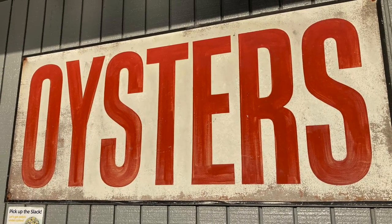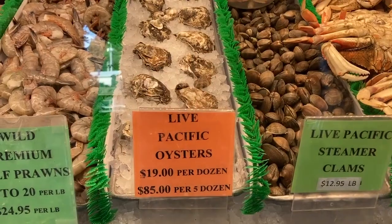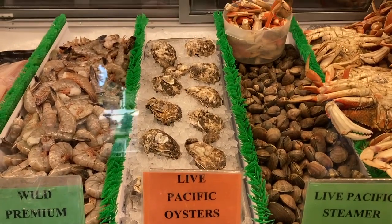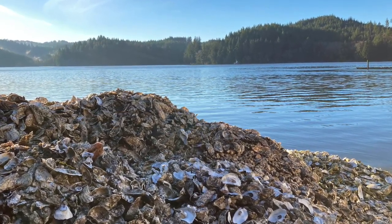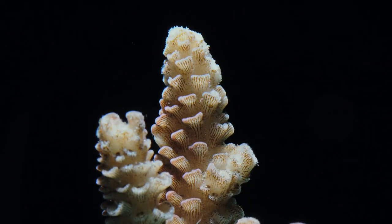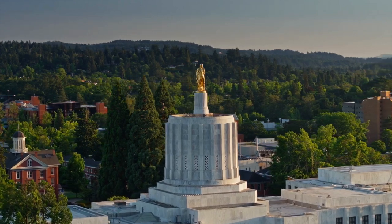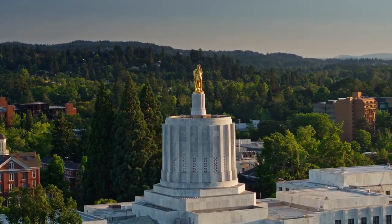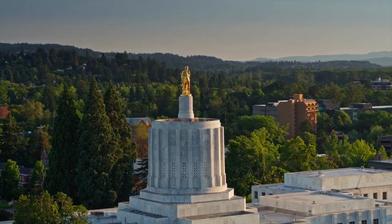This was the first time that an economic cost could be associated with ocean acidification and increased carbon dioxide in the atmosphere. In the past, people have been aware of the problem and documented its effect on coral reefs. But this was the first time that legislatures in Oregon, as well as Congress in Washington, D.C., could be presented with a bill.